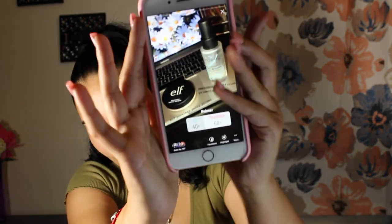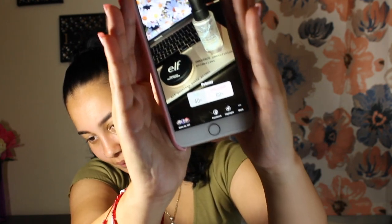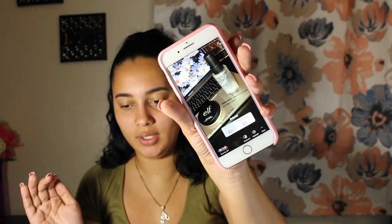Let me show you guys that. I really need to learn how to use this camera well because the way it does not focus is really driving me insane. So we're going to go with the Smashbox. I do have my skincare done — moisturizer done, already set to the skin. So yeah, we're going to go in with primer.